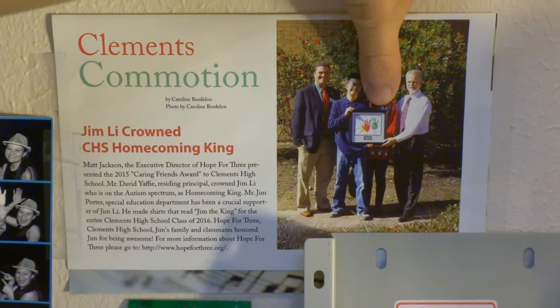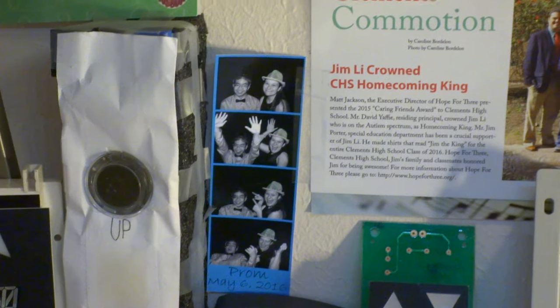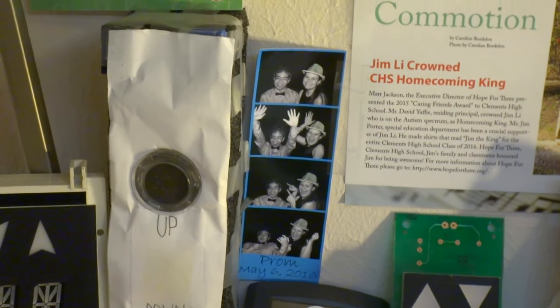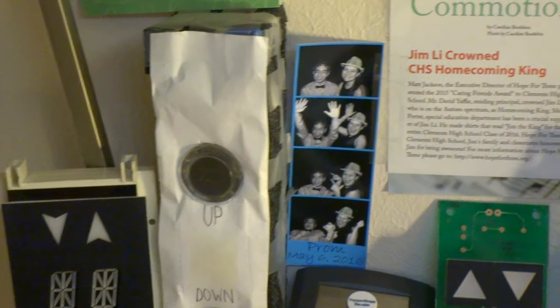If you want to read it, pause the video right now. And here is the whole picture of it if you want to see. This right here is a picture of Carolyn and I — I think that's what I'd call a bookmark. But this is the picture Carolyn and I took at the Special Prom in the photo booth.